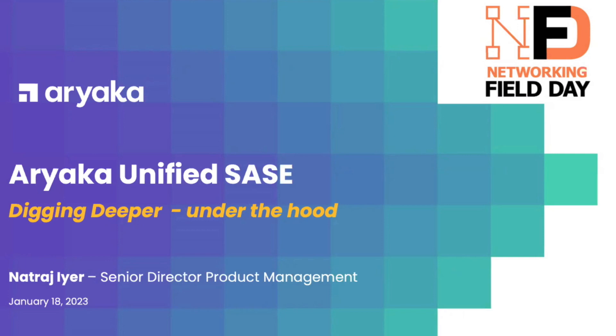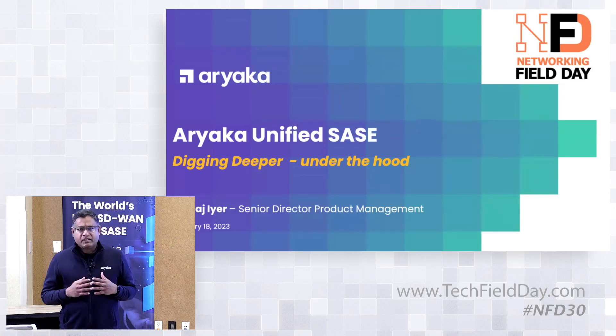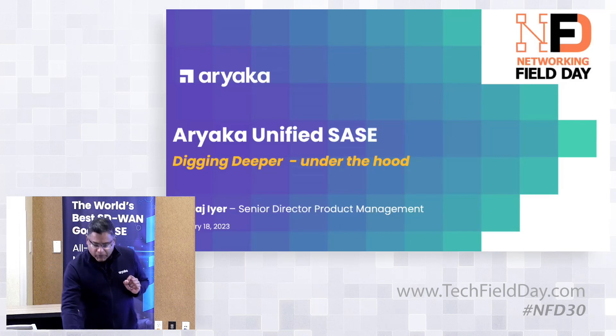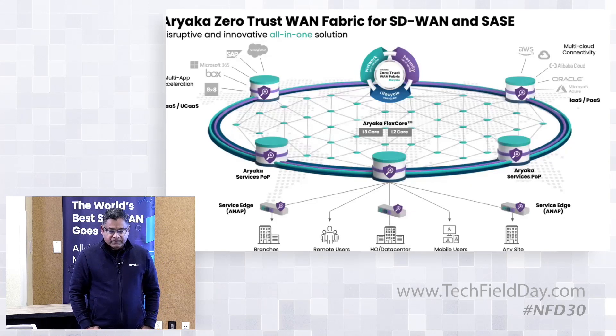One of the biggest differentiators for us is the middle mile — the 40-plus POPs that Ariaka has built all over the world. These are service POPs: a full-fledged set of compute, storage, and networking infrastructure spread globally. We like to say we're within 15 to 30 milliseconds of 95% of the world's knowledge workers. At the core of Ariaka's zero-trust WAN is this middle mile, stitched together with a fully meshed set of POPs.